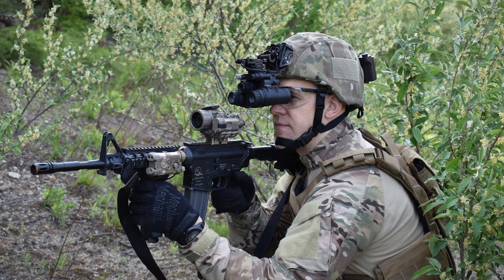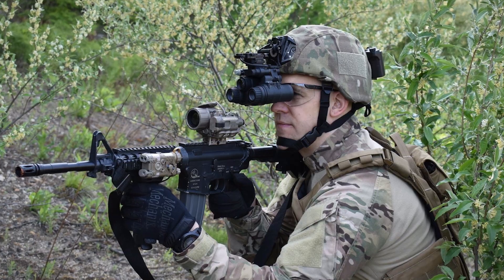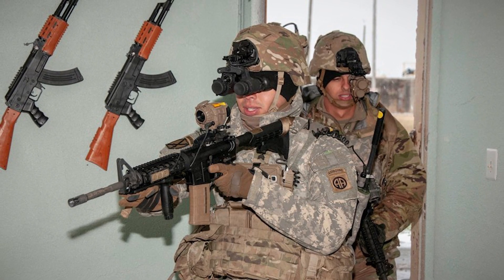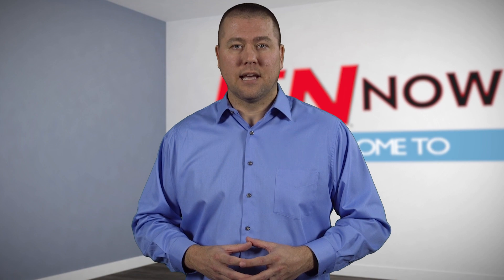Reports have the new goggles improving firing accuracy by as much as 25%. If these marks hold up, the technology could be integrated into nearly all weapon systems in the future. The goggles are also suitable for augmented reality, which could make them a highly valuable training aid. Once testing has been completed, the ENVGB will enter full production, with the first set being issued in the fall. I'm Jeff Ranke, and this is IN Now.